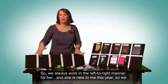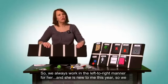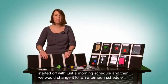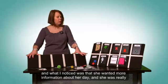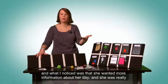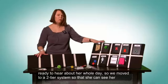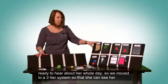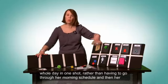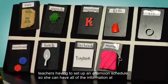We always work in a left-to-right manner for her. She's new to me this year, so we started with just a morning schedule and then changed it for an afternoon schedule. I noticed she wanted more information about her day and was really ready to hear about her whole day, so we moved to a two-tier system so she can see her whole day in one shot, rather than having to go through separate morning and afternoon schedules.